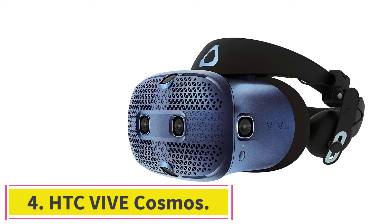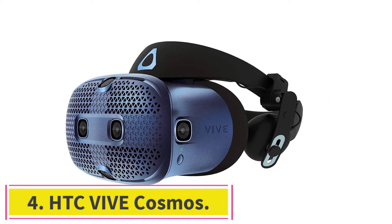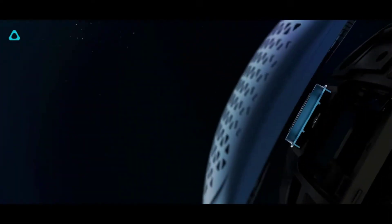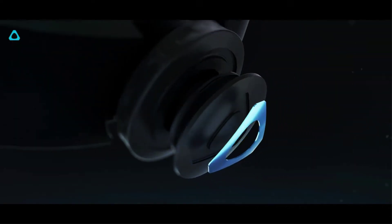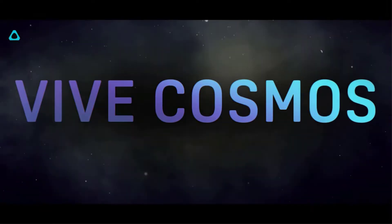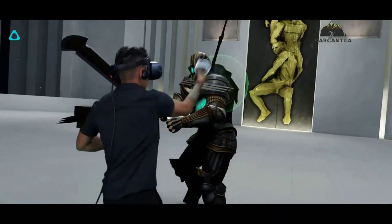Number 4: the HTC Vive Cosmos. The HTC Vive Cosmos is one of the most practical VR headsets you can buy for the PC. This headset features a resolution of 1440x1700 per eye and has a refresh rate of 90Hz.